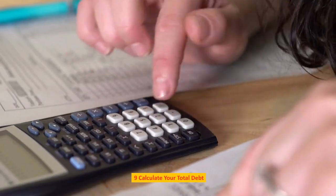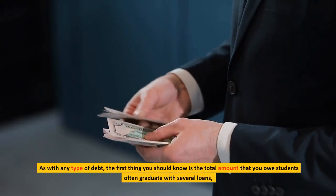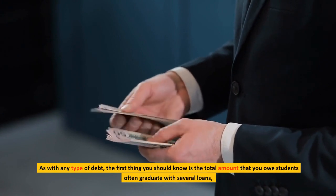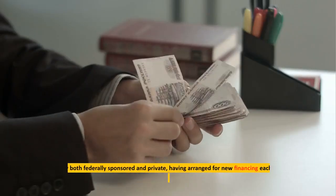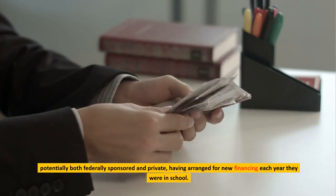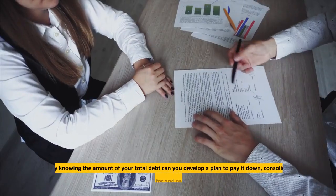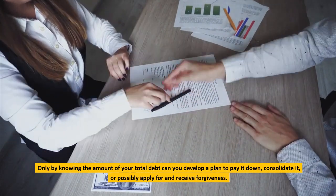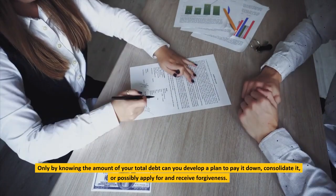Calculate your total debt. As with any type of debt, the first thing you should know is the total amount that you owe. Students often graduate with several loans, potentially both federally sponsored and private, having arranged for new financing each year they were in school. Only by knowing the amount of your total debt can you develop a plan to pay it down, consolidate it, or possibly apply for and receive forgiveness.